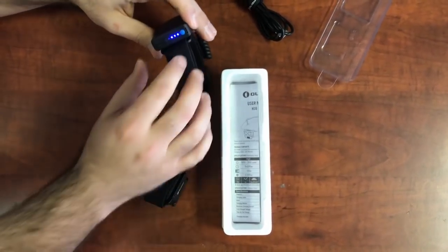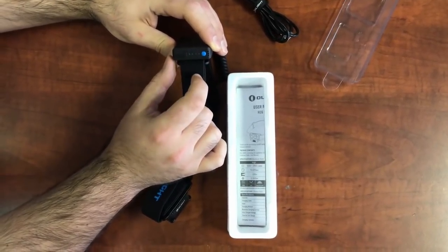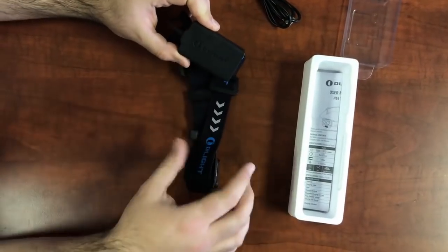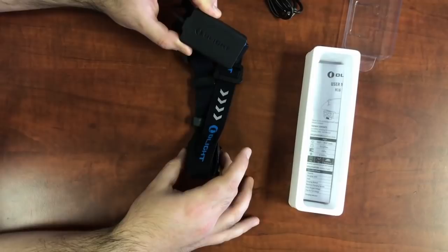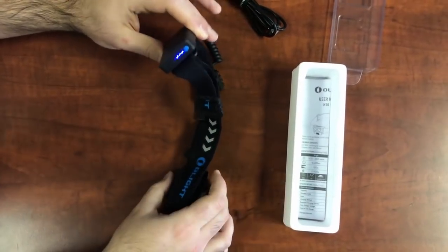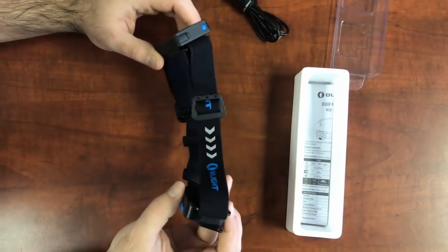You have a nice little battery indicator here — it has four different blue LEDs. The good thing about this light is once you reach 10% battery, it'll actually start beeping at you. Because it's on your head, you can't really look at it all the time, so that beeping at 10% is a great indicator that you probably need to plug it in.